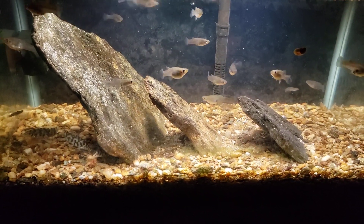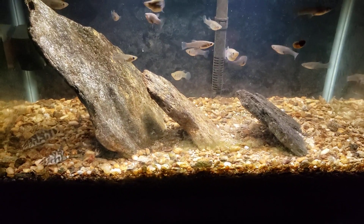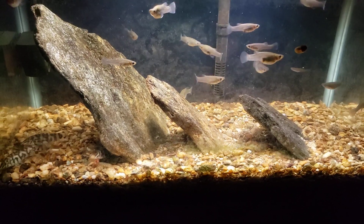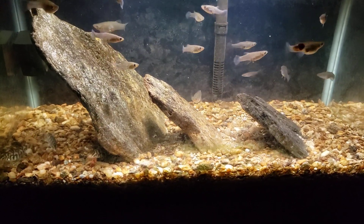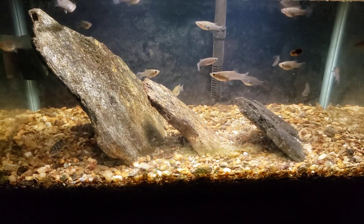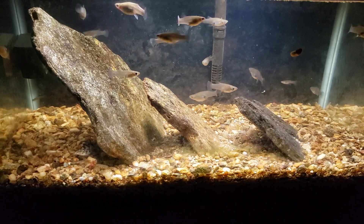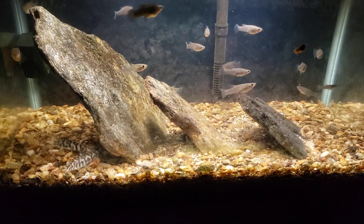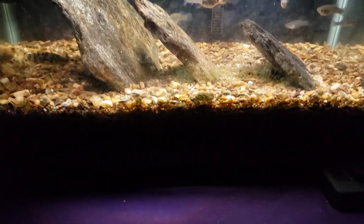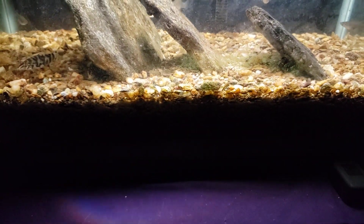Everything is doing fine, all the fish look good. I'm doing fairly regular water changes — I am kind of allowing the nitrates to accumulate in this tank. I don't do very frequent water changes, but I do stay on top of it occasionally. I don't want the tank to go sour while I'm trying to let that gravel bed establish. It is a fairly deep gravel bed — about three and a half to four inches deep.